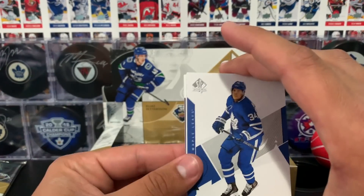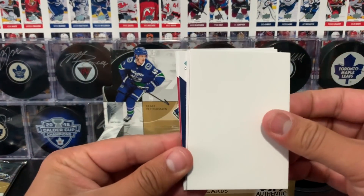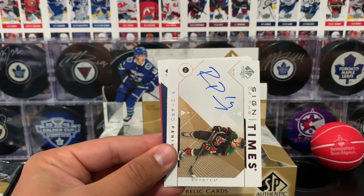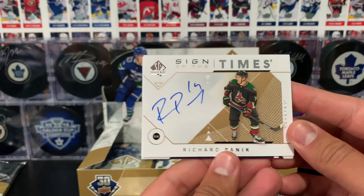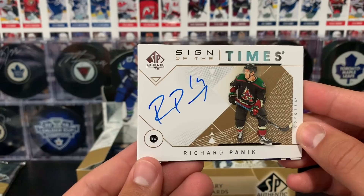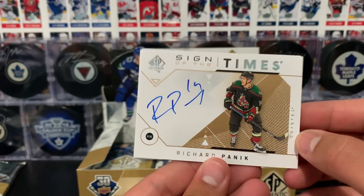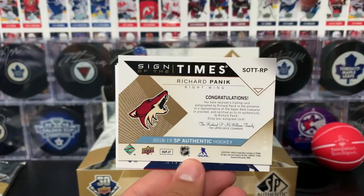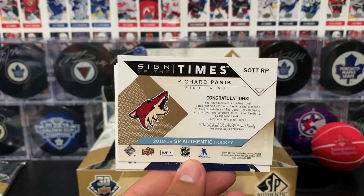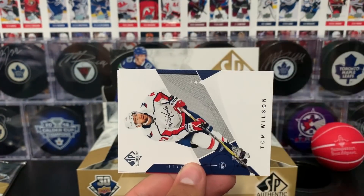Next pack, we got Matthews, a decoy card, followed by a Sign of the Times of Richard Ponick of the Arizona Coyotes. I love the uniform he's wearing — the uniform is beautiful. Pulling an autograph is always nice. Richard Ponick of the Arizona Coyotes.